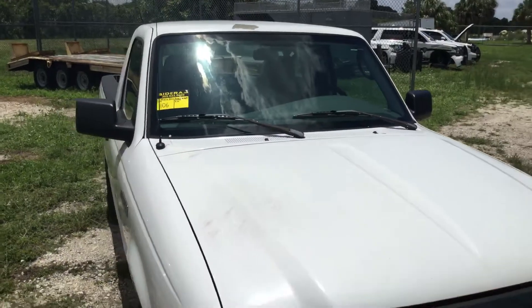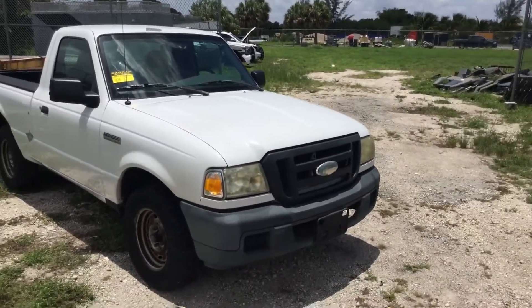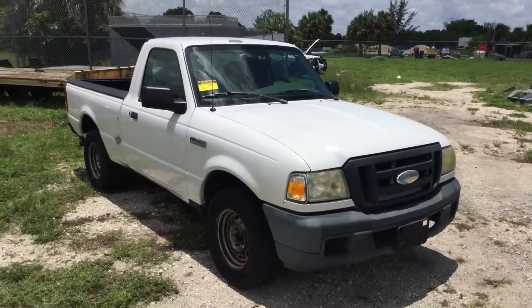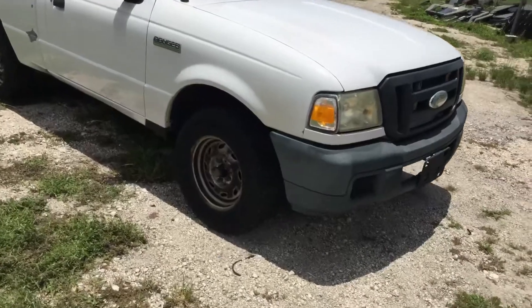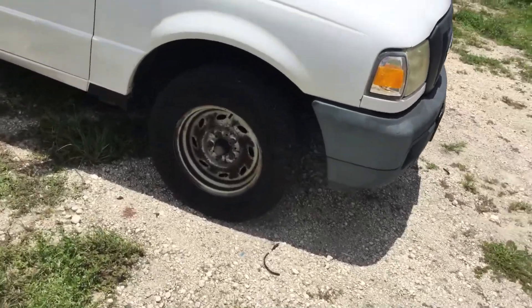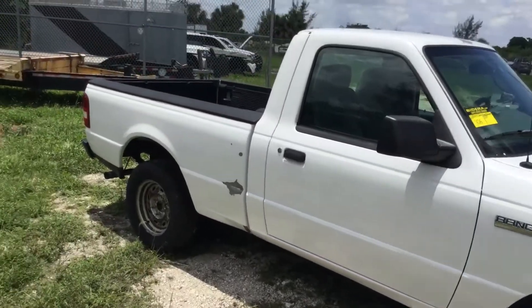The body is straight. The paint looks fair, but it's peeling in multiple spots. The headlights are dull. It's missing all four center caps, but it has four matching steel wheels, and the tires look good.